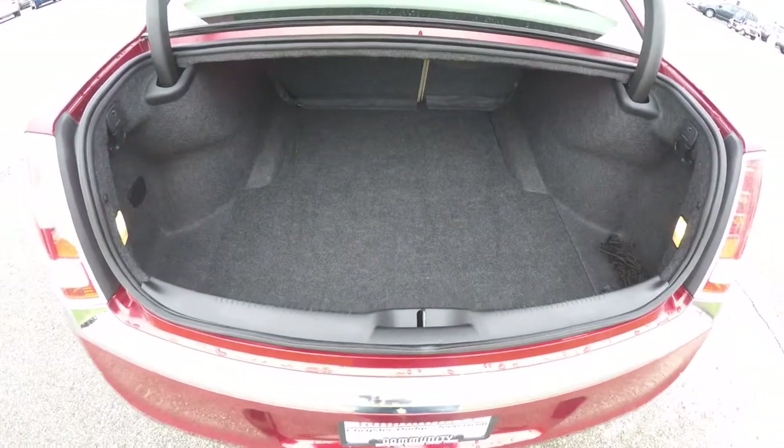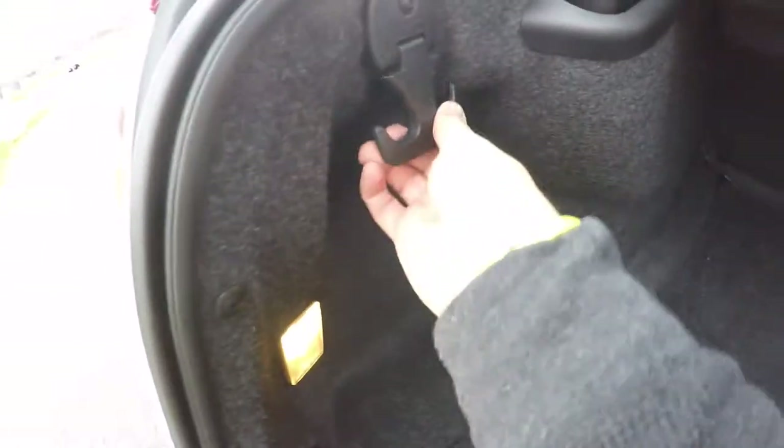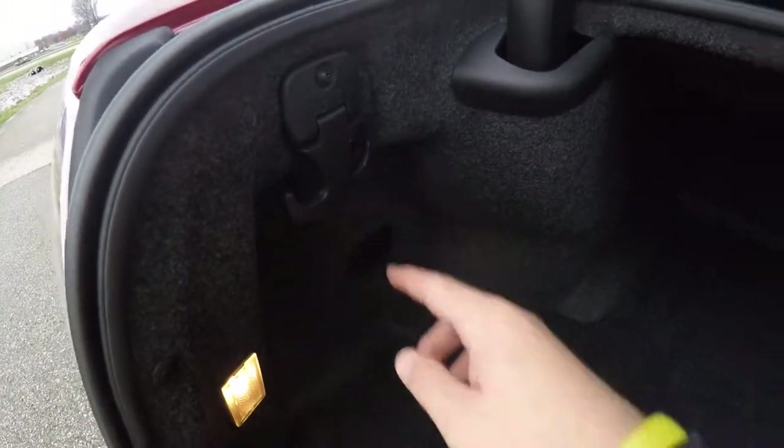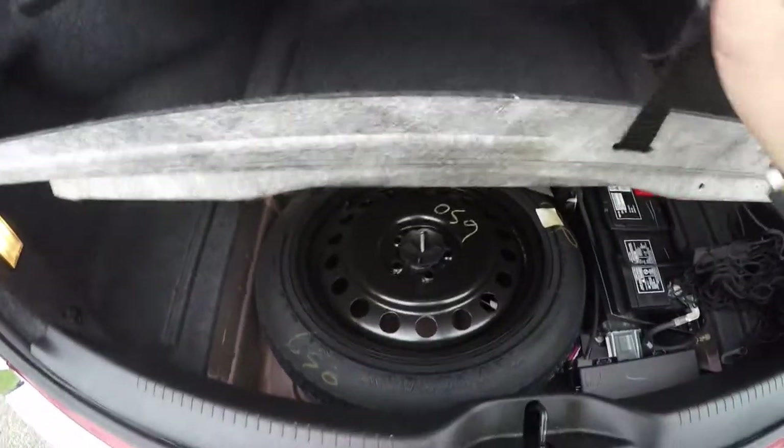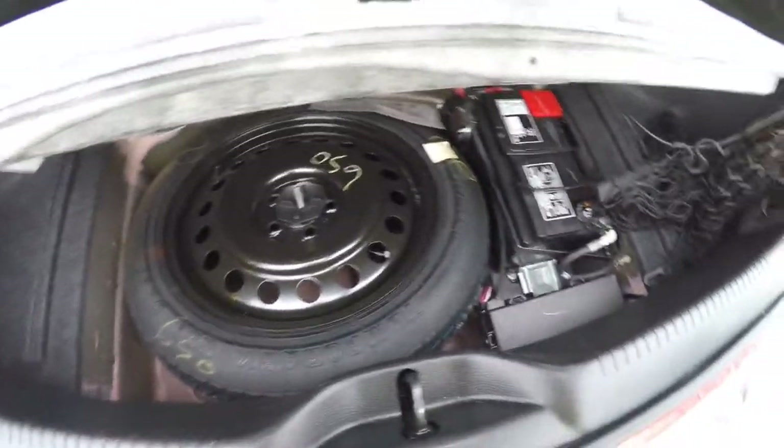Taking a look at the luggage area, it's very nice and spacious. It is illuminated, and you have a 50 pound tie down hook on either side. Underneath the floor mat you have your spare tire and battery.